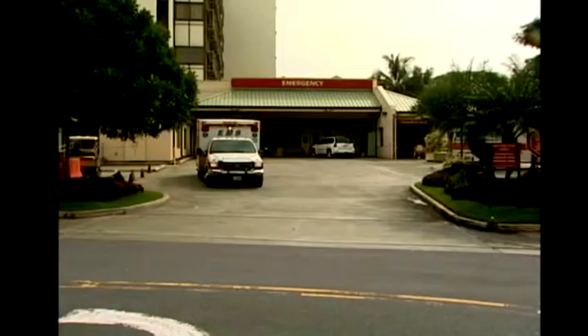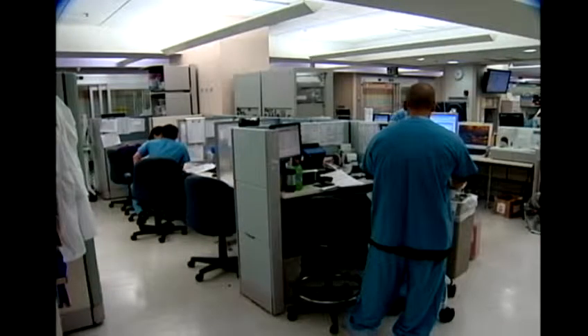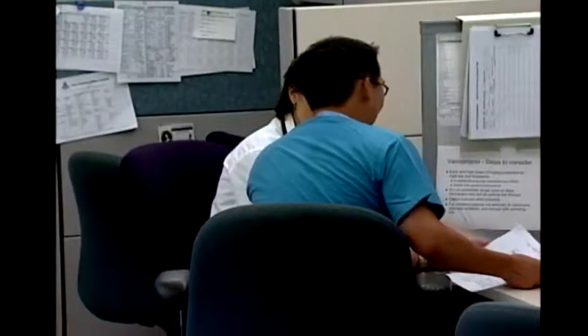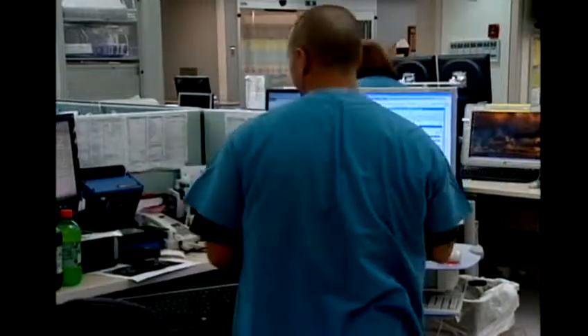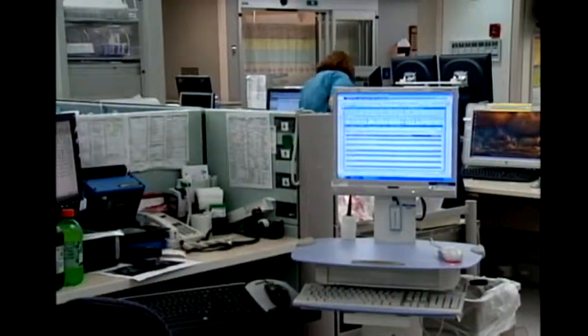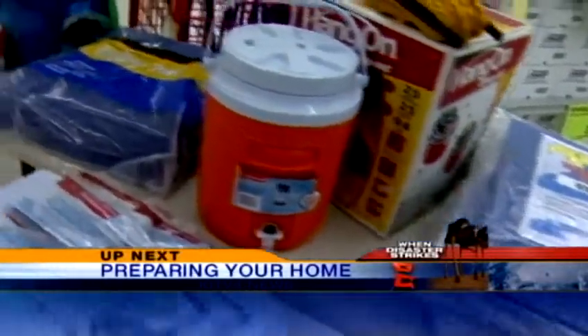During natural disasters, it's very likely that hospitals will fill up with injured patients. The Queens Medical Center is the state's only designated trauma center. The hospital says it is ready and able to react in a hurricane. It is licensed for 533 beds but can provide even more space during a disaster. Plus, the hospital has its own power plant that can sustain the facility's water supply and electricity for several weeks.